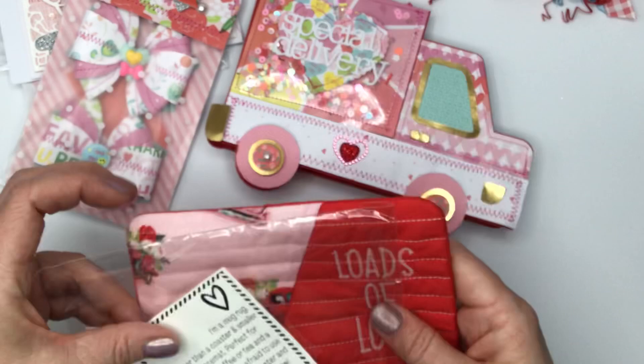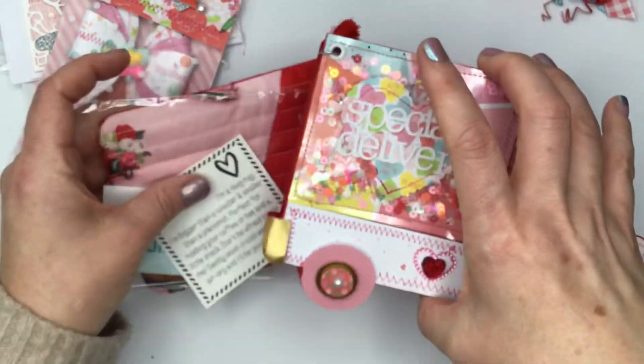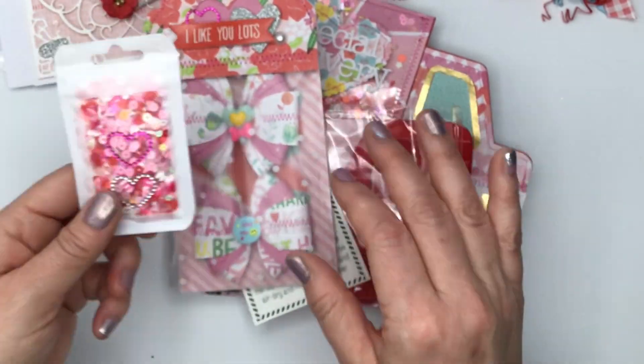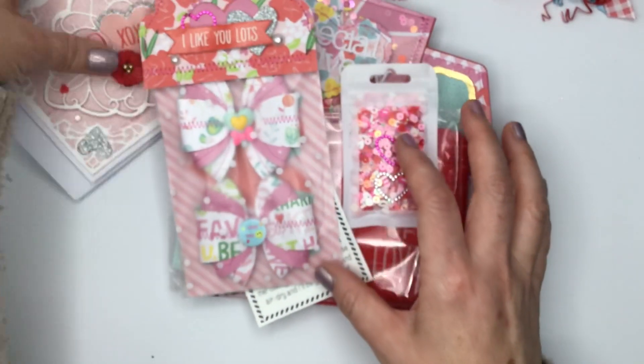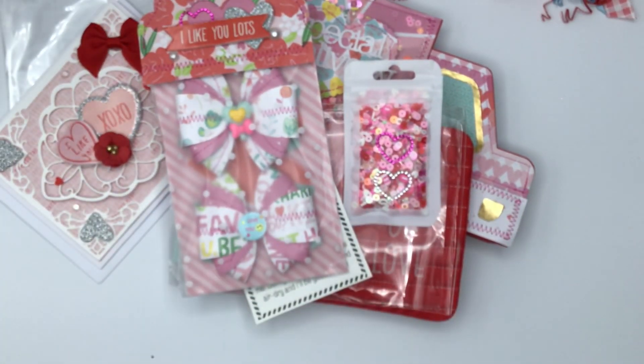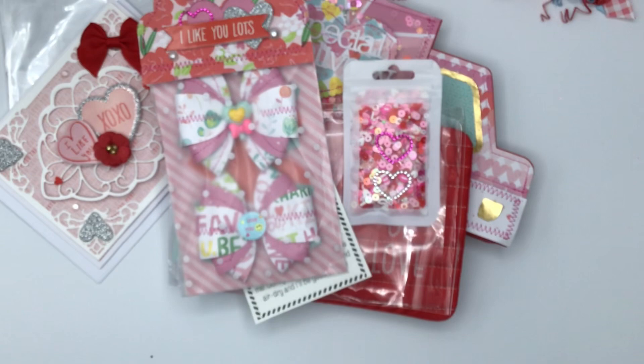Well, thank you, Natasha, for all these sweet little inclusions — the adorable pocket, the lovely bows, the Valentine, and the sequin mix. This is perfect and so polite, just like your name. Happy Valentine's Day, friends.